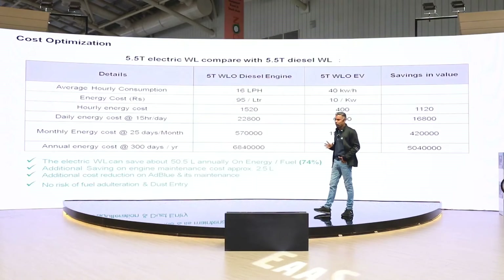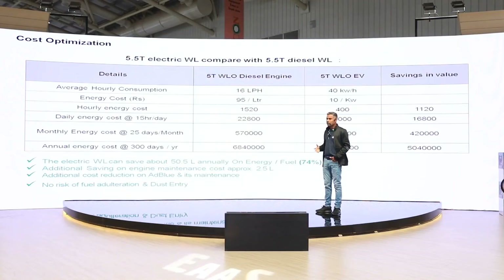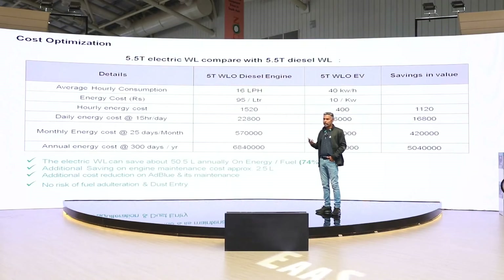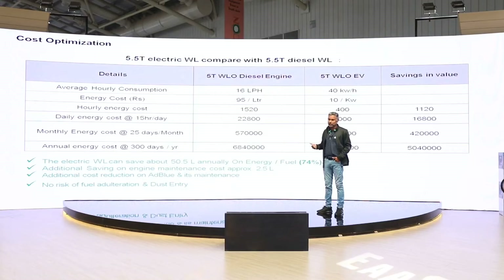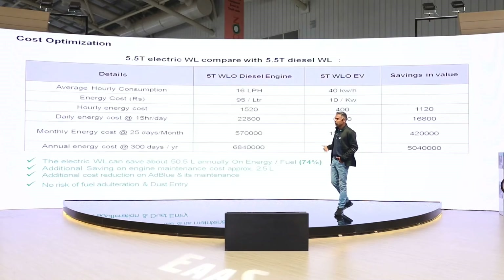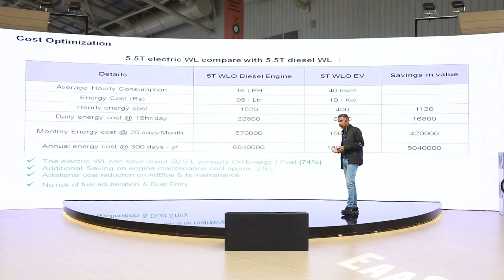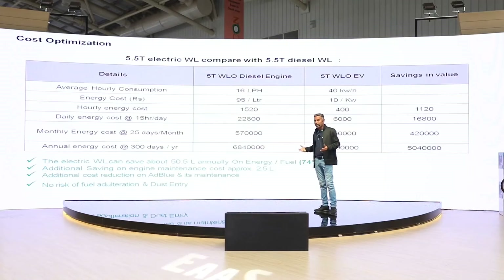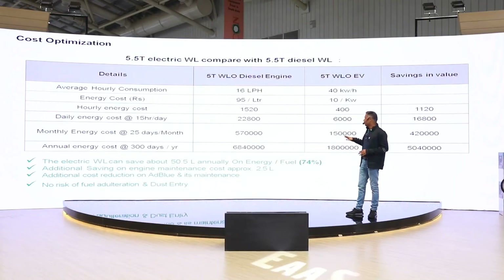Every year the customer can save about 50.5 lakhs of rupees just on fuel. Apart from this, there are no additional requirements like AdBlue needed for BS norms compliance, and issues like fuel adulteration and dust entry are avoided. Since these machines have no engine, the maintenance cost will be drastically reduced — no engine oil change, no filter change, no fuel filters, no air filters. With all these aspects combined, the customer can save about 53 to 54 lakhs per year in total.